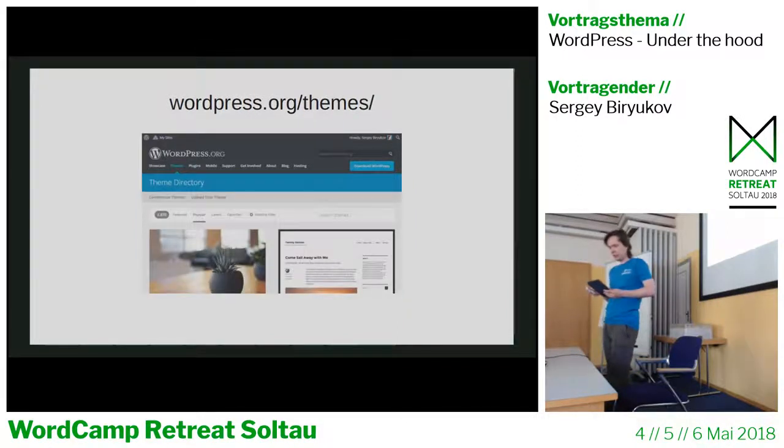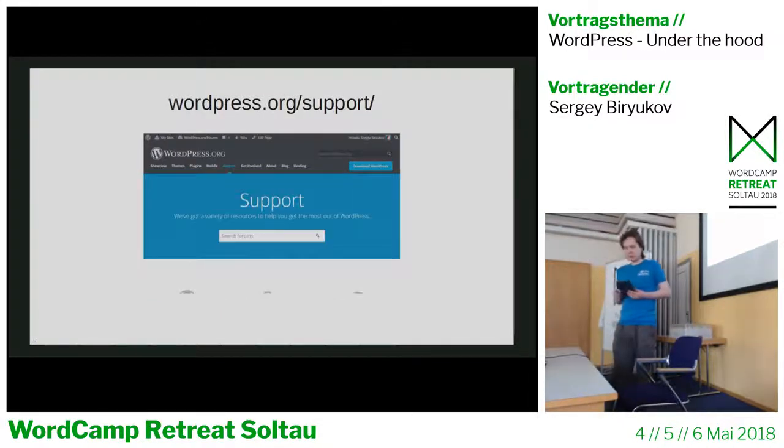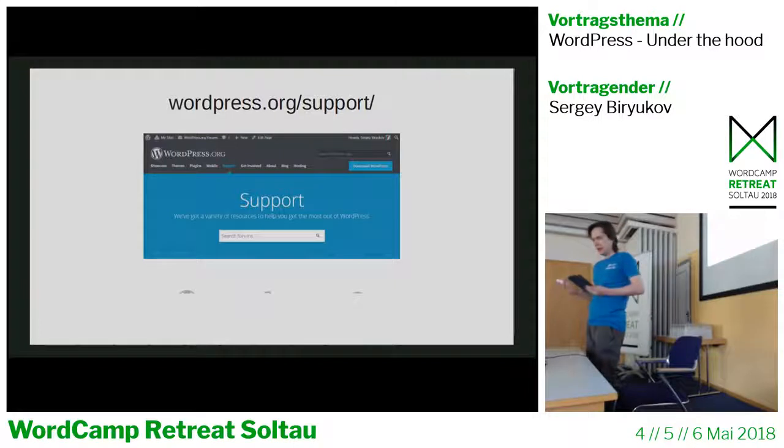The same applies to the theme directory — it was open sourced a couple of years ago and is also implemented as a WordPress plugin. It has a single theme page, ratings, support topics, stats, an API, and an approval process for theme reviewers. The support forums also used to run on an old BBPress version, which made it hard to fix bugs or introduce new features. A year and a half ago, a long-awaited upgrade to BBPress 2 happened, and the code is now open sourced as well with many improvements.